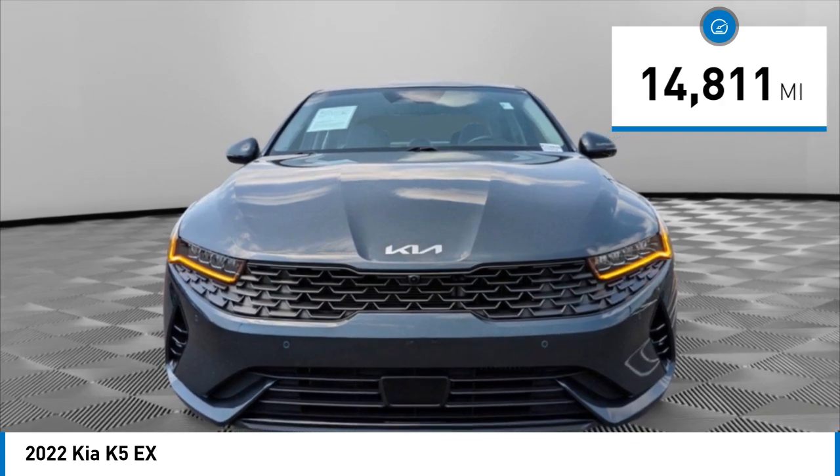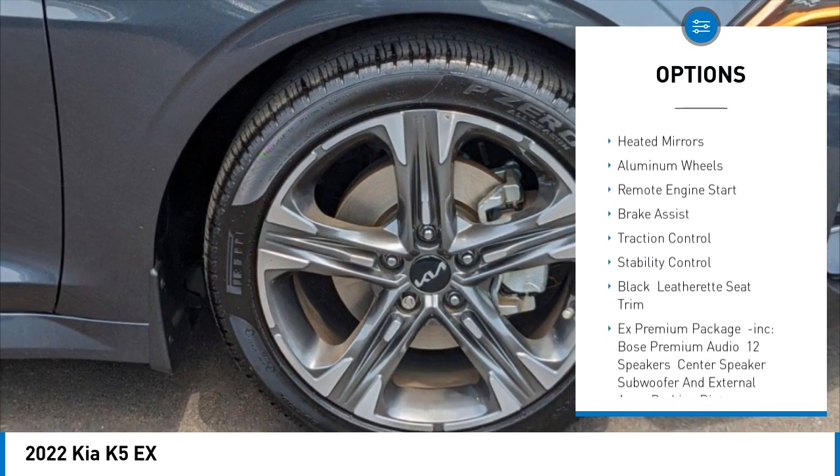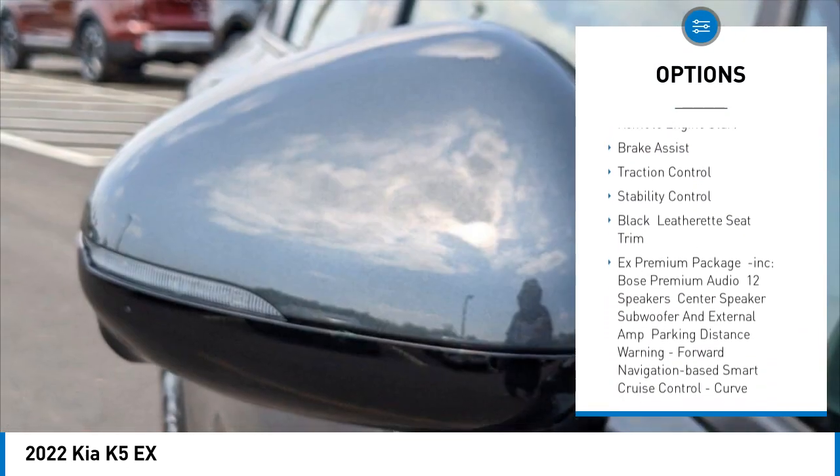Here are some of this vehicle's great options: tire pressure monitor, turbocharged engine, panoramic roof, blind spot monitor, heated mirrors, and aluminum wheels.